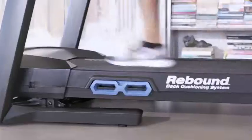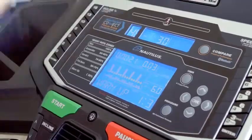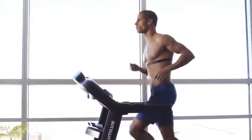All of which adds up to a treadmill that delivers the performance results you want and the connected metrics you need to hit your goals. That's Nautilus training.